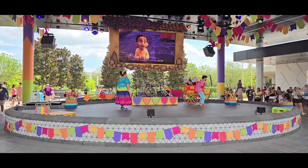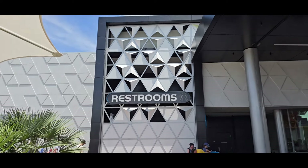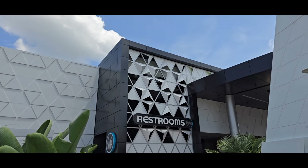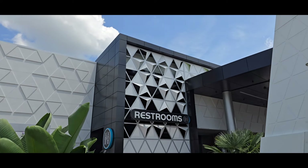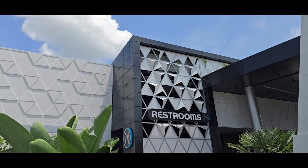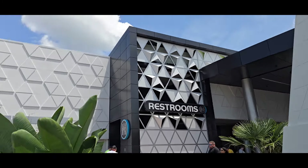Before I head over to the Mickey and Friends new meet-and-greet area, I'm gonna check out the new restrooms. I'm not gonna bring you guys inside, but I'll let you know what they look like once I come out — I'm just not gonna film inside a bathroom. Overall the bathroom is a-okay. It's a very big bathroom in there, nice and clean. Still not my favorite bathroom in Epcot — my favorite is actually the one over on the other side of Journey into Imagination, followed closely by the one at American Adventure. But this one is nice and clean. Use it on your next trip.